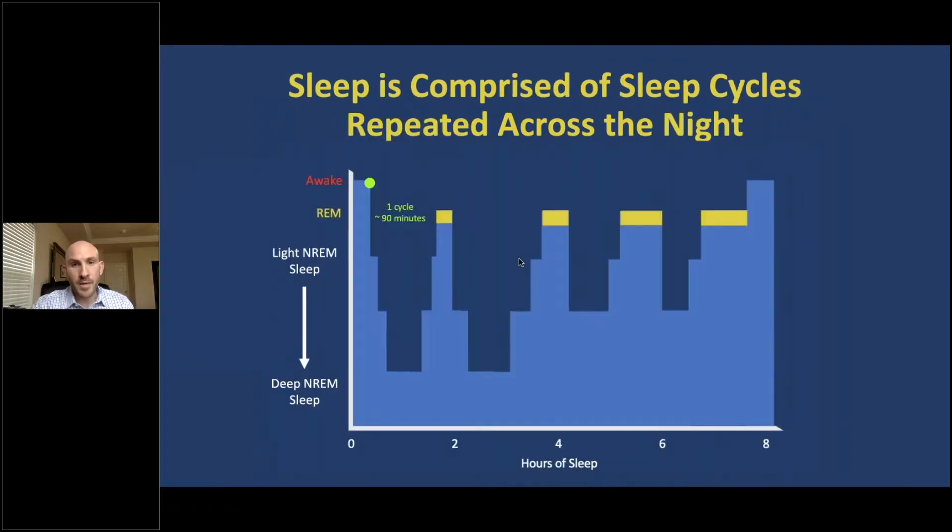Sleep is comprised of sleep cycles that repeat across the night. This is a sleep gram, and at the bottom are hours of sleep across the night, and on the left are the two main types of sleep: rapid eye movement sleep, or REM sleep, and non-rapid eye movement sleep, or non-REM sleep. Non-REM sleep can further be divided into light sleep and deep sleep.